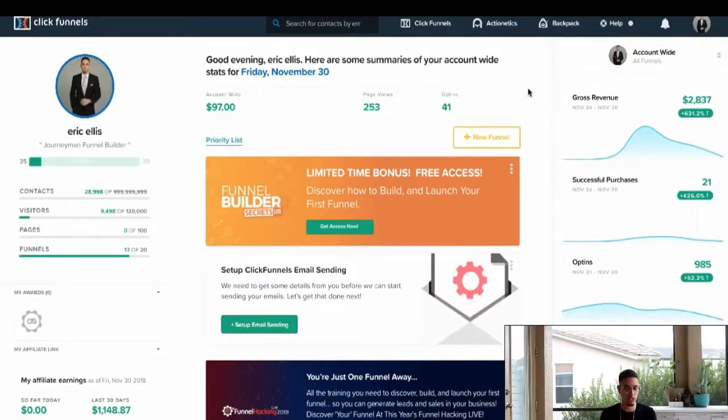We're going to get right into the good stuff and step right behind the laptop. We're currently in the back office of ClickFunnels, one of my most favorite software-as-a-service tools. I've made so much money with it. But this is actually about the affiliate program and how you can literally leverage this to make an extra $40 per day in passive income.